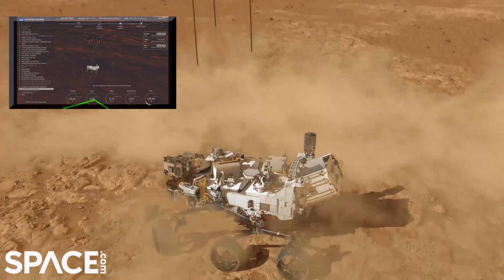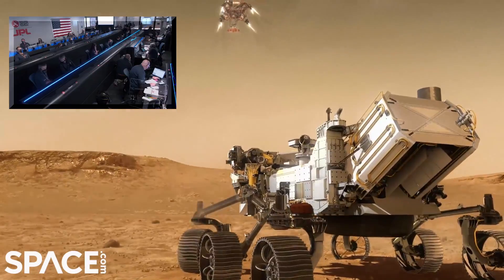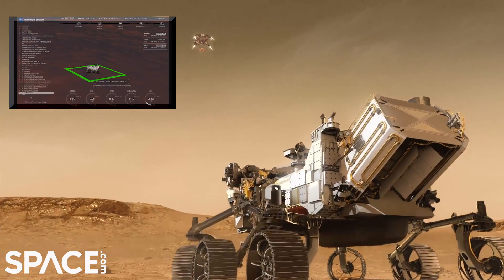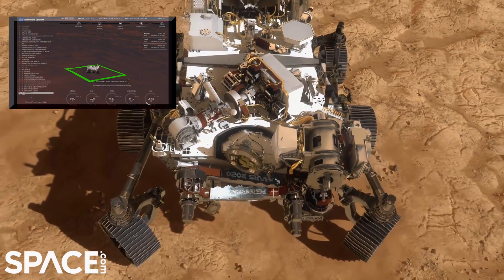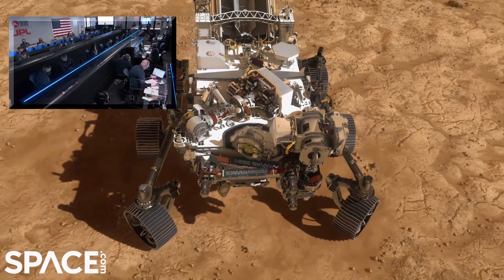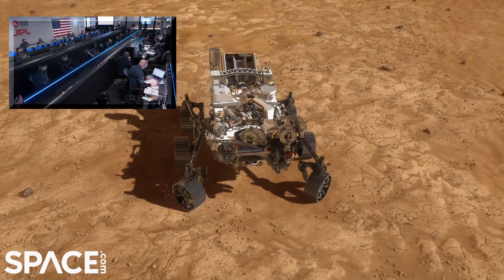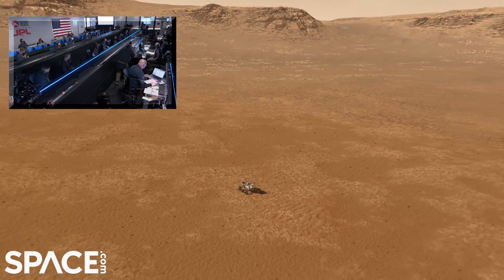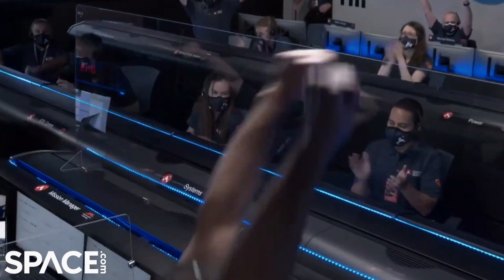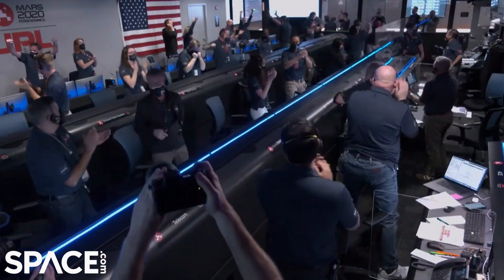Tango Delta. Nominal. We're getting signals from MRO. Remuse stable. UHF is good. Touchdown confirmed — Perseverance safely on the surface of Mars, ready to begin seeking the signs of past life.